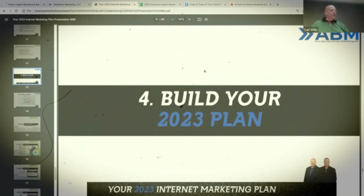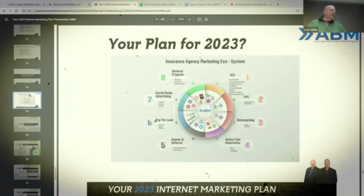And then you want to build out your 2023 plan, so you need to figure out which of these elements you want to incorporate. I'm going to send you a copy of this ecosystem infographic so you've got that to look over. They're in numerical order based on importance.